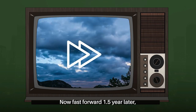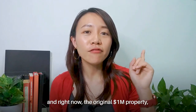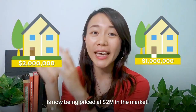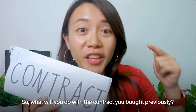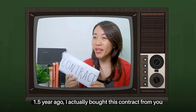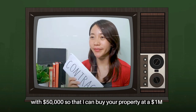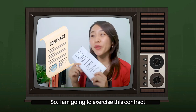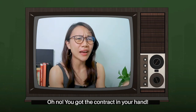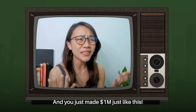Fast forward one and a half years later — the property price has continued to increase because the economy is doing better and better. The original $1 million property is now priced at $2 million in the market. So you go back to the owner and say: 'Remember me? One and a half years ago I bought this contract from you for $50,000 so that I could buy your property at $1 million. Right now the market price has gone up to $2 million, so I am going to exercise this contract and buy from you at $1 million cash.' The owner has no choice but to sell at $1 million — and you just made a million dollars like that.